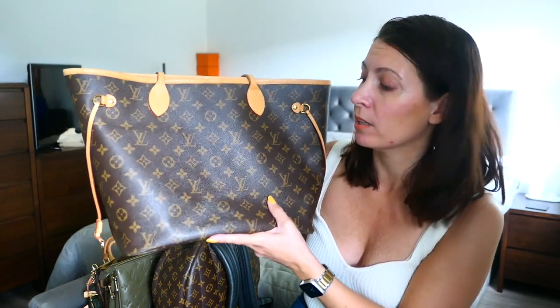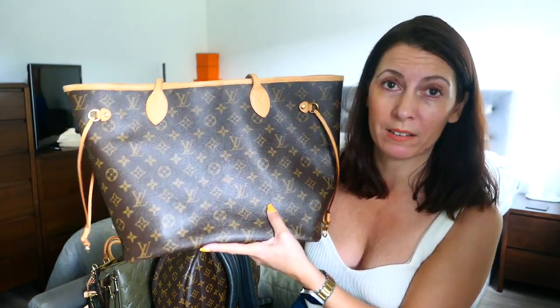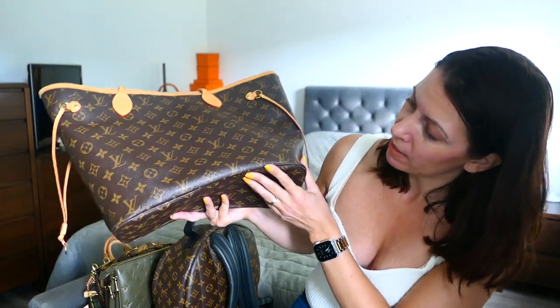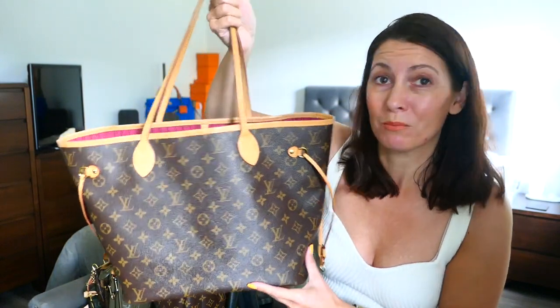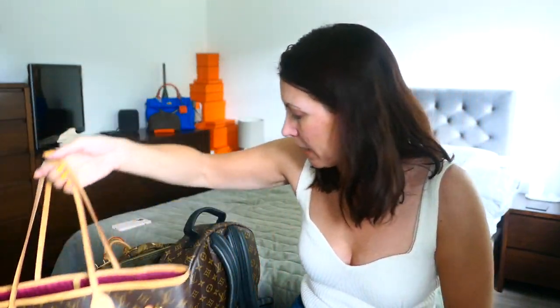It's sturdy but lightweight. I don't worry about it in the weather, I don't baby it — it's hard wearing and you can fit everything you need in it. Great bag, love it. That's bag number one.